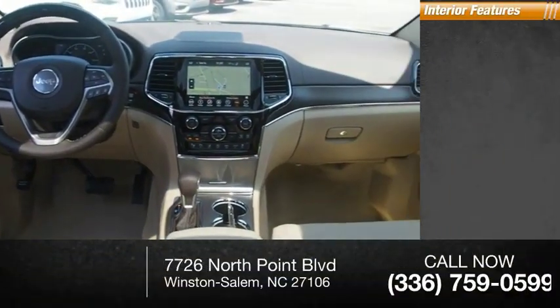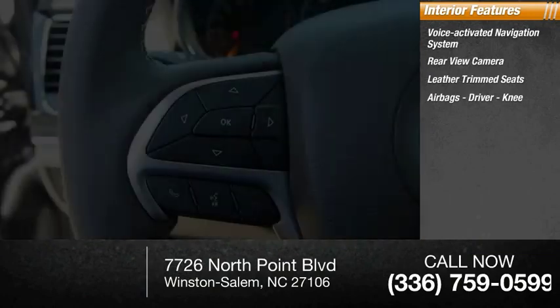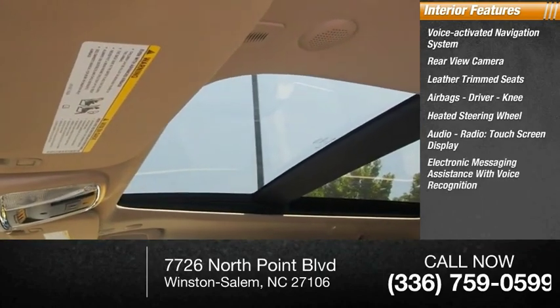Inside you'll find a voice-activated navigation system, rearview camera, leather trim seats, airbags, driver knee, heated steering wheel, audio radio, touchscreen display, electronic messaging assistance with voice recognition.